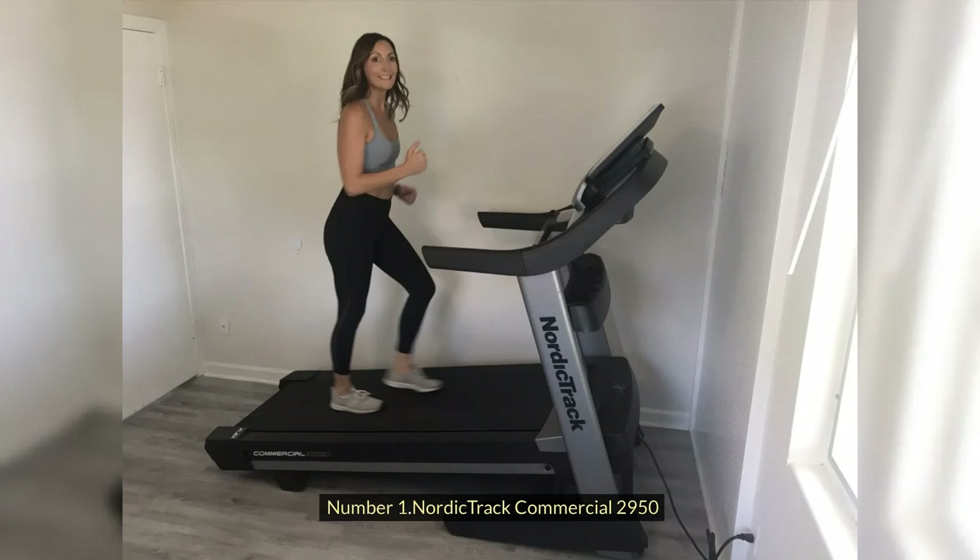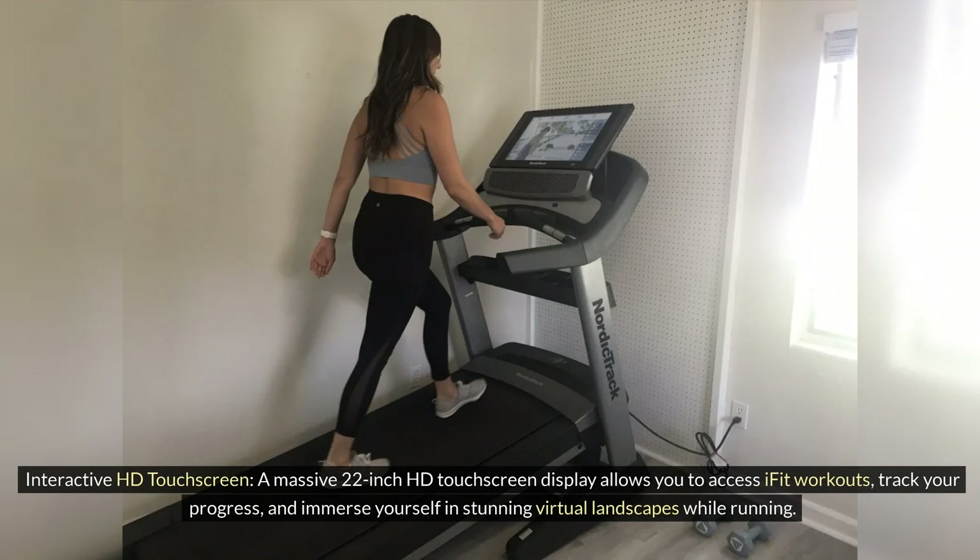Number 1: NordicTrack Commercial 2950. Interactive HD Touchscreen: A massive 22-inch HD touchscreen display allows you to access iFIT workouts, track your progress, and immerse yourself in stunning virtual landscapes while running.